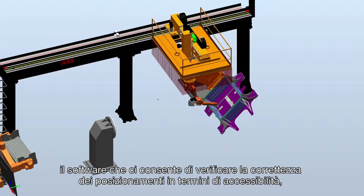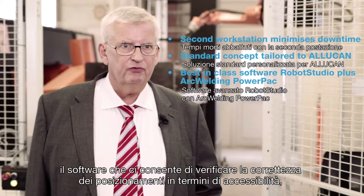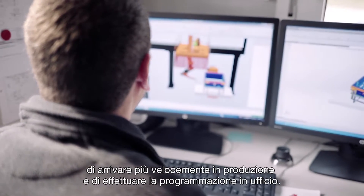What also makes the system unique is RobotStudio, which is a software used for confirming that you have the right station in terms of reachability, but also that you can come early into production and make your programming in the office.